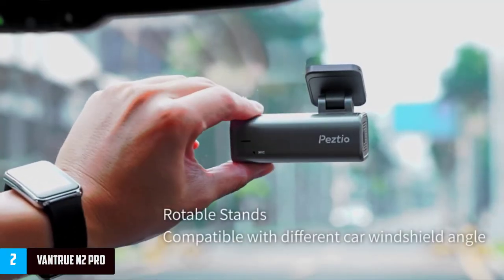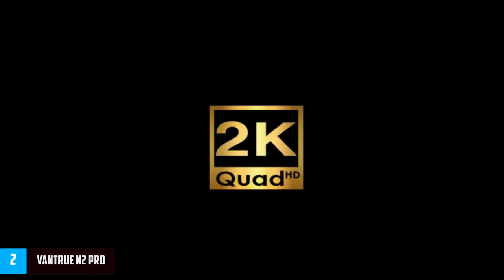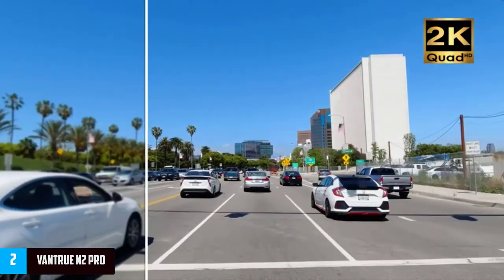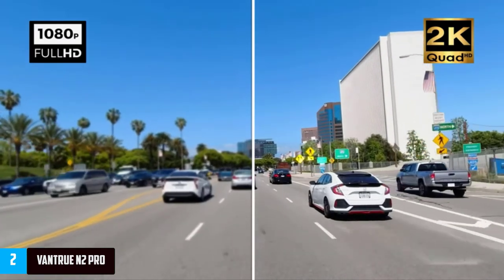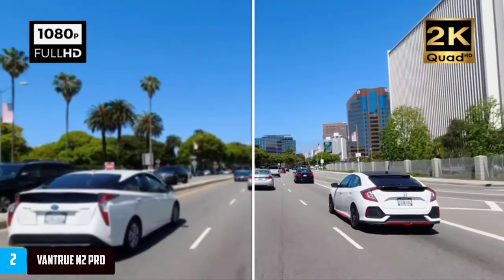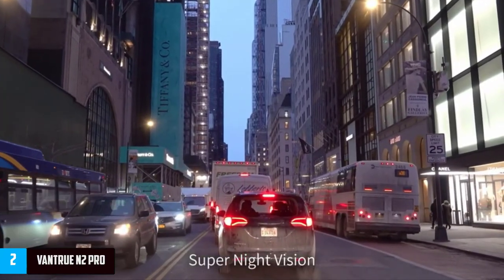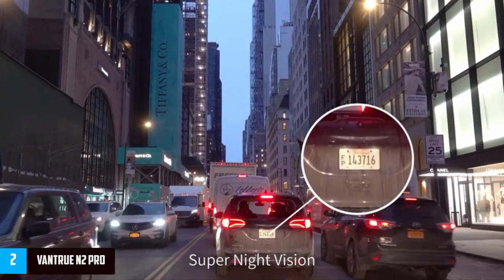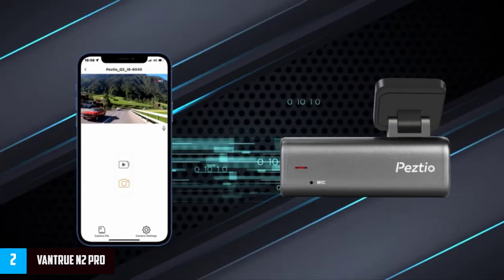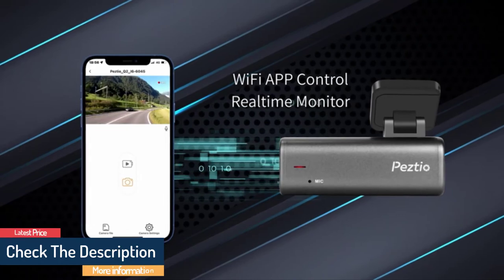You'll still end up with crisp, clear videos to keep tabs on what's happening on the roads around you. Of course, it's missing some important things like wireless connectivity of any kind, which will make accessing your videos a little more difficult. But with all the basics on board and a secondary camera included in the price, this is a dash cam well worth considering.